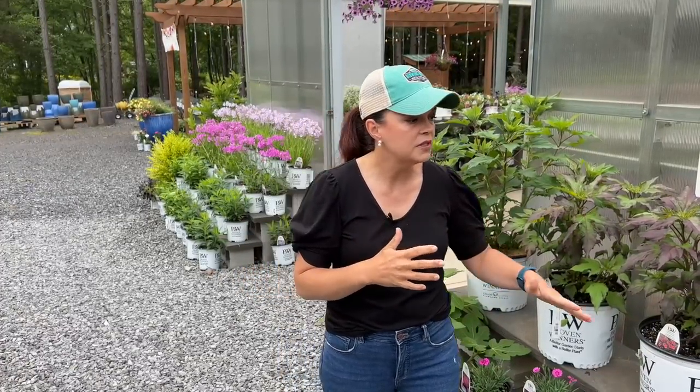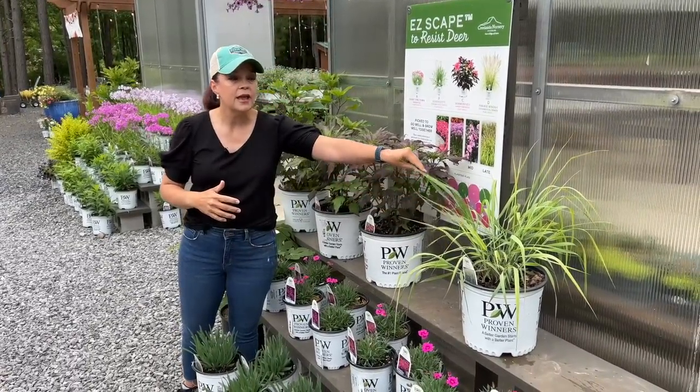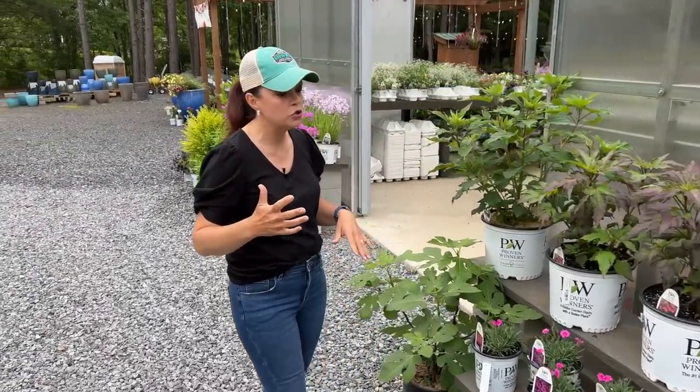And then your grasses — perennial grasses are wonderful. This is Niagara Falls; we brought these in from a fellow grower. Niagara Falls is what I planted in the berm — it'll be a four-by-four, with a nice bluish-green foliage to it.